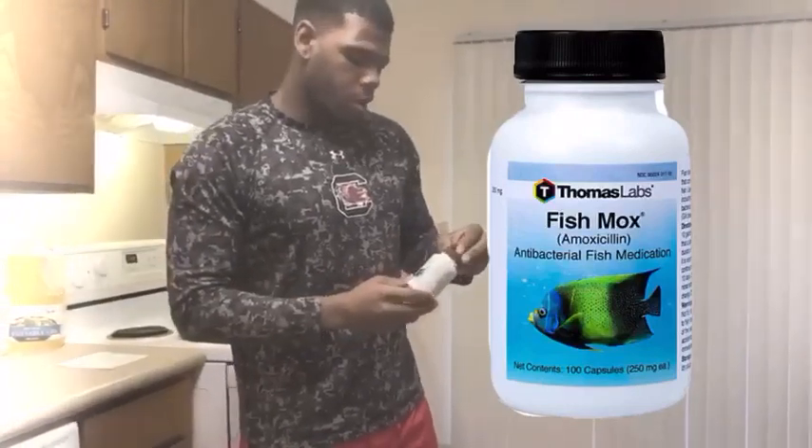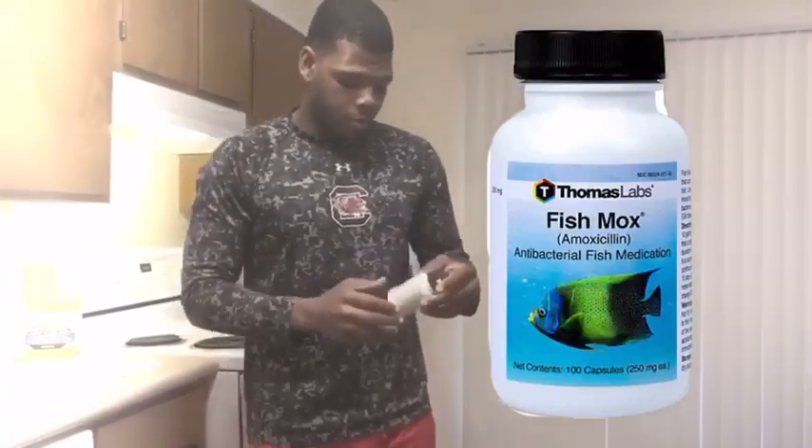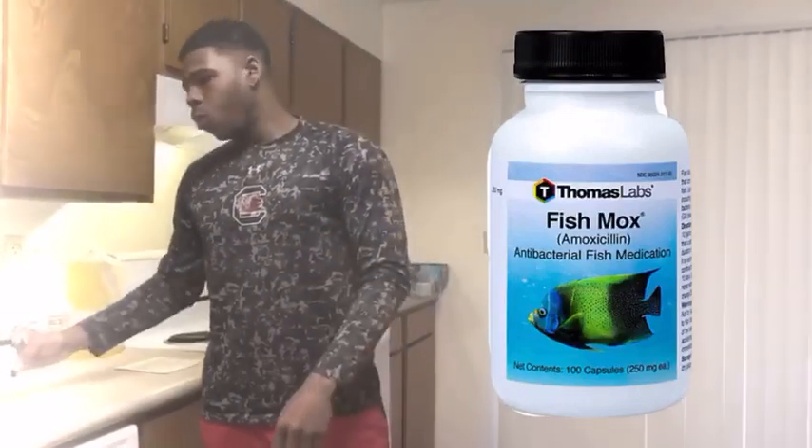My oldest girl, Dina, she has a food allergy and it makes her break down in hives. So I usually feed one of these — 250 milligrams per day for one week.